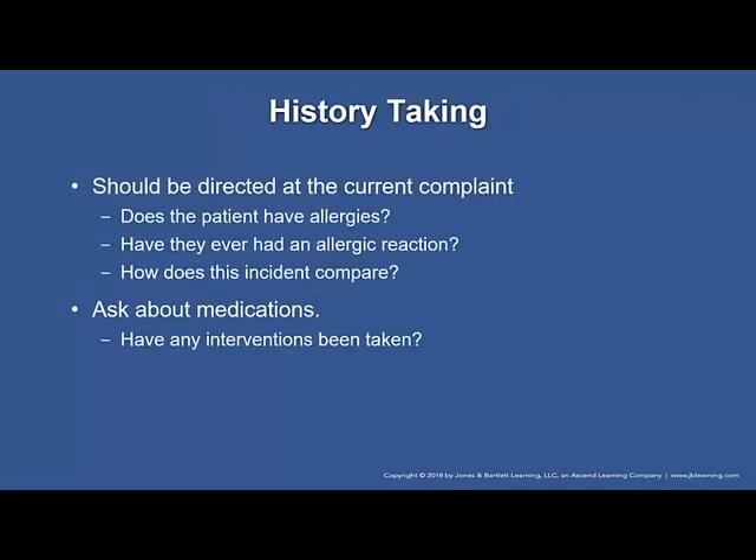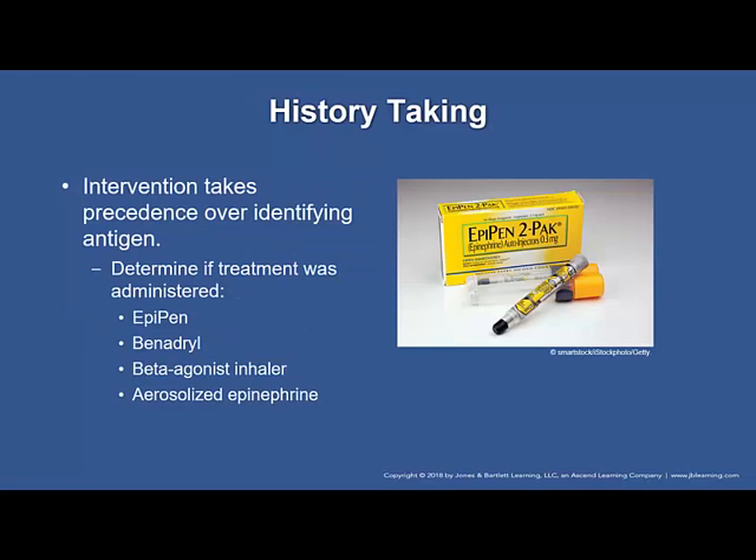Your history taking should be directed at the current complaint. Ask if they have allergies, whether they have ever had an allergic reaction, and how this incident compares to previous reactions. Ask about medications and whether they have taken any interventions — have they already tried Benadryl, do they have an EpiPen? Determine if treatment was administered: EpiPen, Benadryl, a beta agonist inhaler such as albuterol, or aerosolized epinephrine. Note that some EpiPens have two doses — don't discard the second dose. Also ask about less common causes such as exercise-induced reactions or seminal fluid reactions.